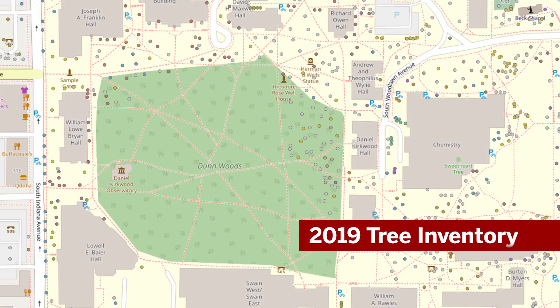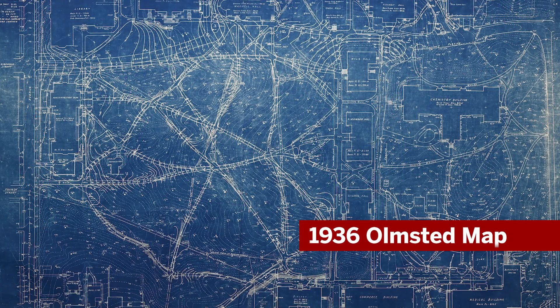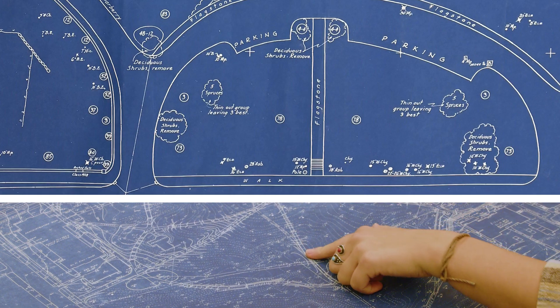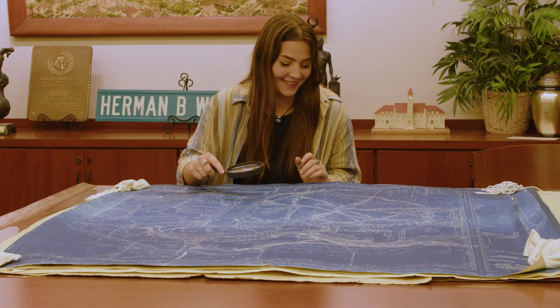What we've been able to do is overlay our tree inventory with the Olmstead maps and see what trees still exist from that time period. My name is Sarah Carter. I am an undergraduate studying environmental management at Indiana University. The map covers both topography and the trees on campus, and it was my role to immortalize them through technology — and they will forever be digital now.